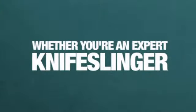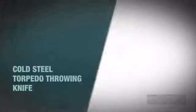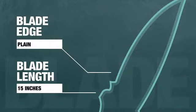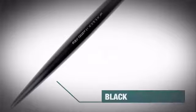Whether you're an expert knife slinger or a novice learning the sport, get ready for action with these wicked throwing knives from Cold Steel Knives. This bad boy has a vicious, razor sharp, plain blade with an awesome black finish.